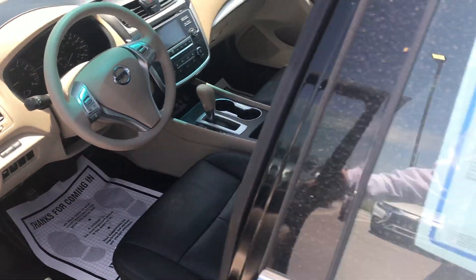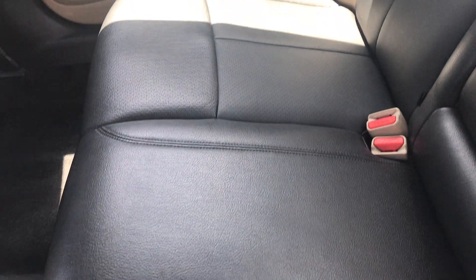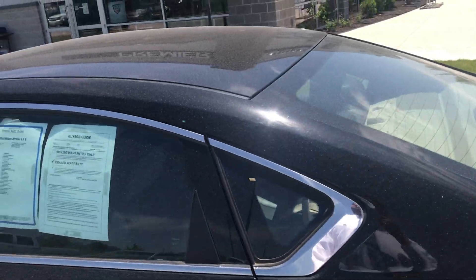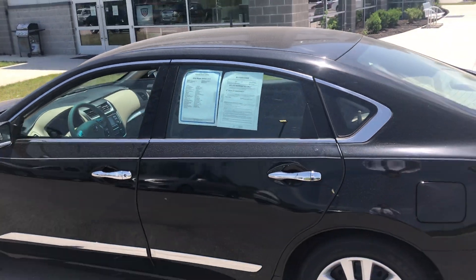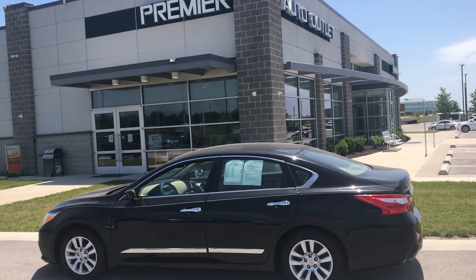Go ahead and give that an unlock, and here is the back seat. The back seat was very well maintained — doesn't really look like anybody's ever even been back here. No cracks, no tears, no rips. Hassan, this car is detailed and has also gone through a 130-point safety inspection, so this car is clean and ready to be seen.